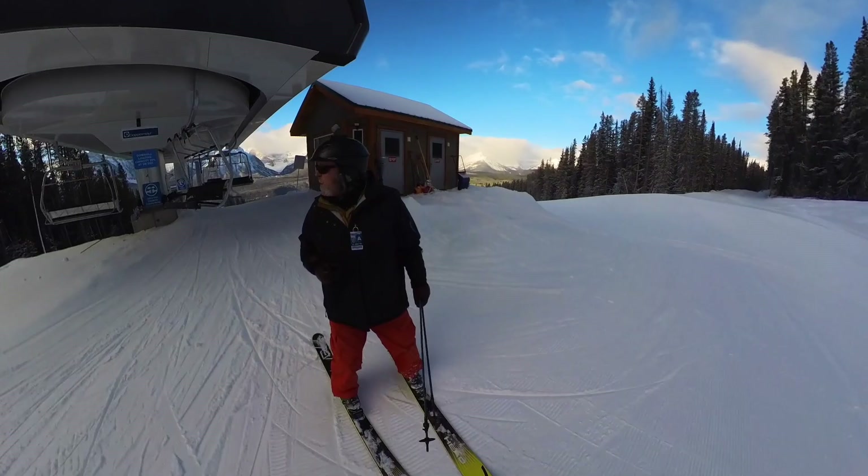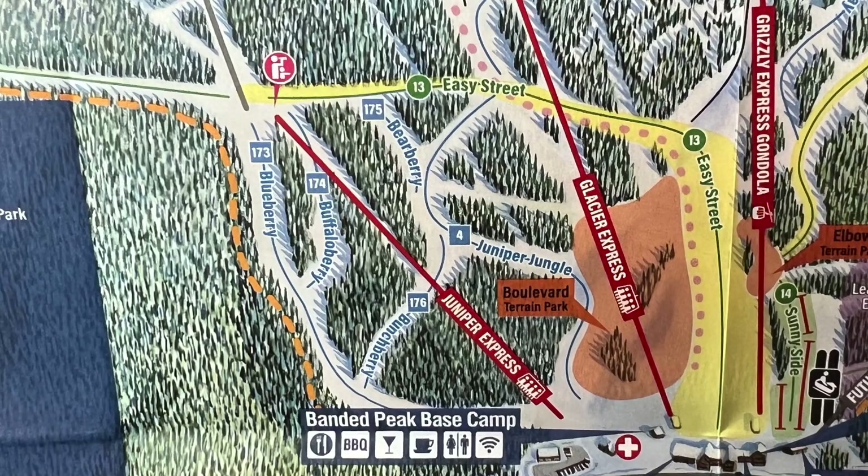The Juniper Express serves mostly blue and a green run. Scenery includes Lake Louise and Moraine Lake Valleys.